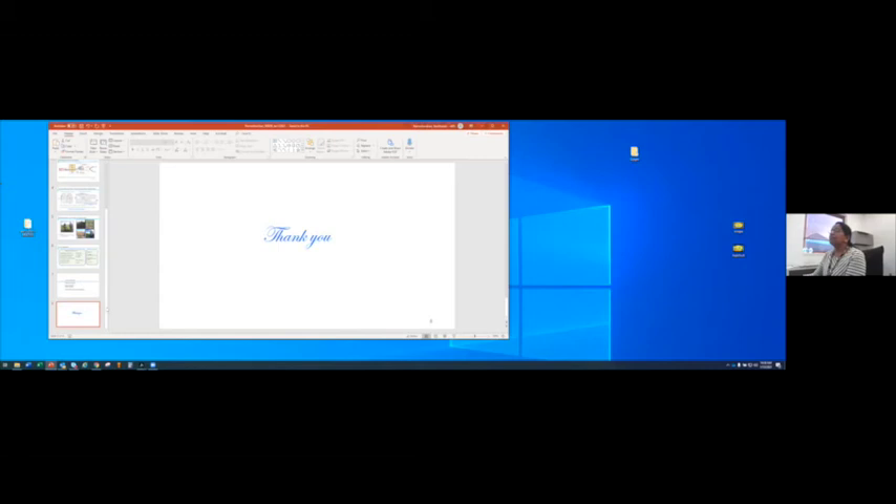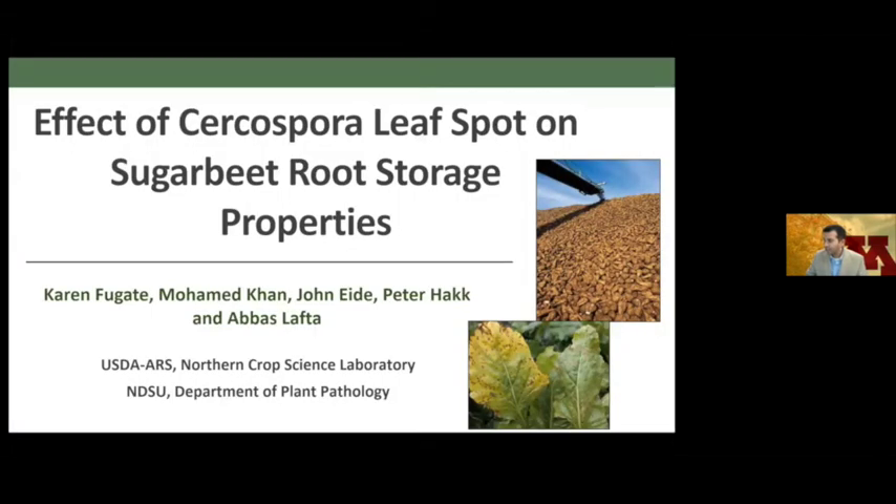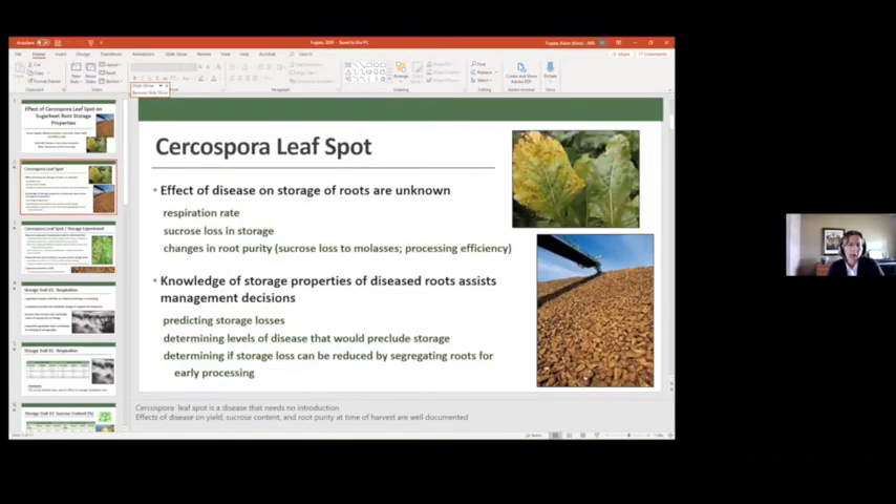Thank you so much — I can take any questions. Our next speaker is Dr. Karen Fouquet from USDA ARS in Fargo. She'll be talking about the effect of Cercospora leaf spot on sugar beet root storage properties. Cercospora is a disease that really needs no introduction. The effects of disease on sucrose content and yield at harvest are well known. What we don't know, however, is the effect of disease on storage properties — specifically how Cercospora leaf spot affects respiration rates, sucrose loss in storage, and how root purity might change during storage.